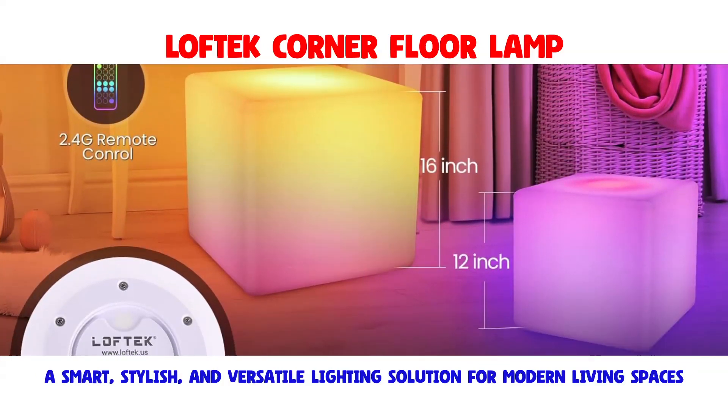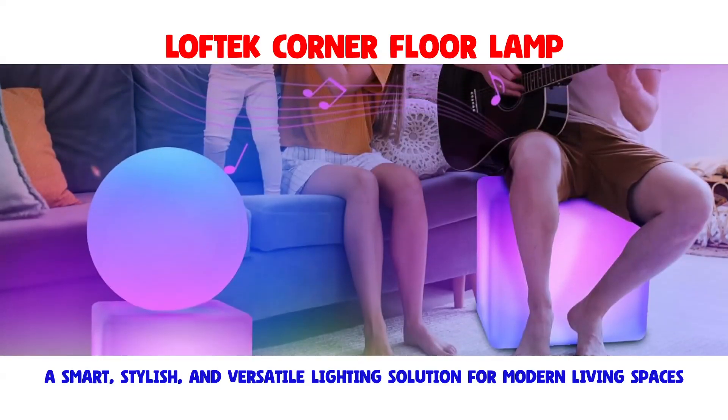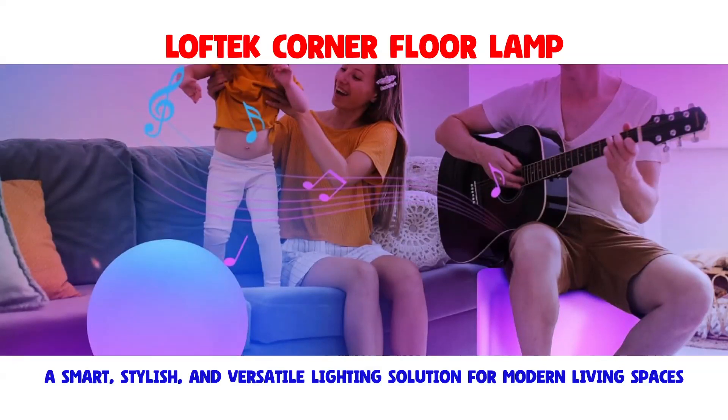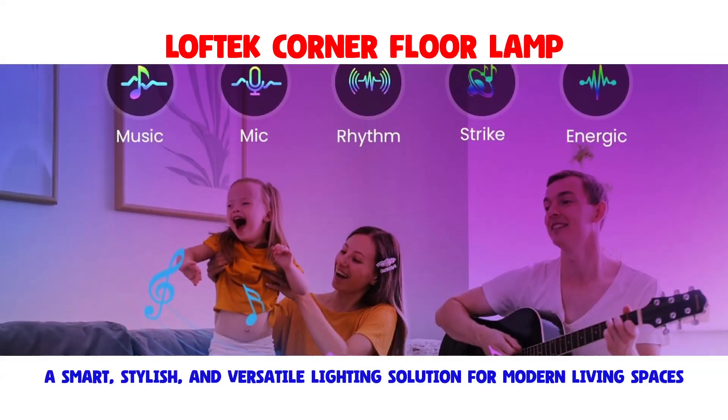With 16 million colors to choose from, the Loftec Corner Floor Lamp allows you to effortlessly tailor the atmosphere of your space to suit your preferences. Whether you're looking for a cozy reading nook,